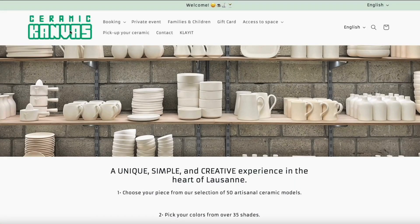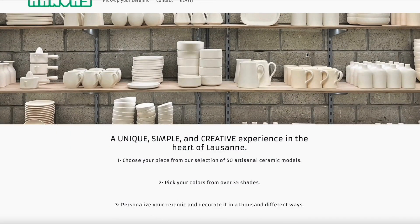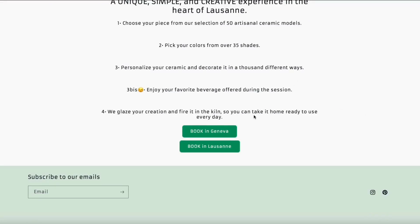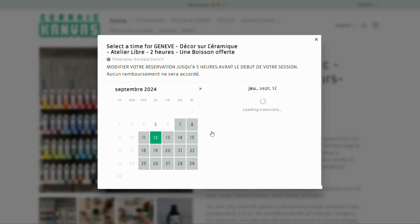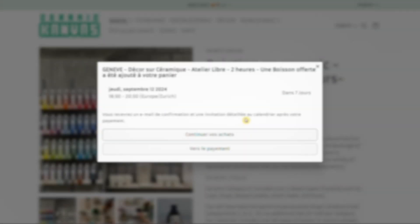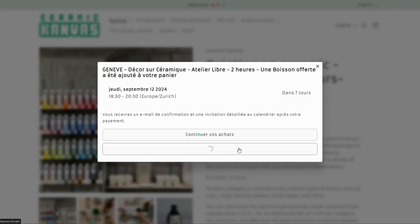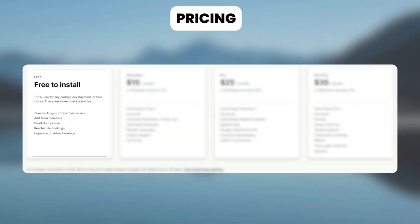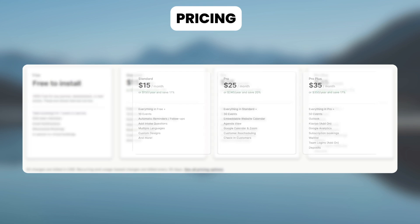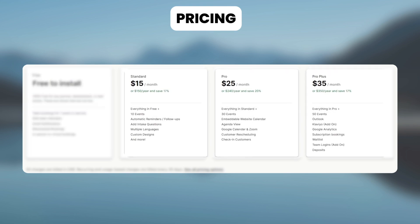Now let's see how Ceramic Canvas, a store that offers artisanal ceramic models, uses this app. On their website, say you're making a booking for their workshop in Geneva. To book, choose your preferred date and time and number of participants, then continue to checkout and complete the payment to confirm your booking. It has a free plan and their paid plan starts at $15 per month.